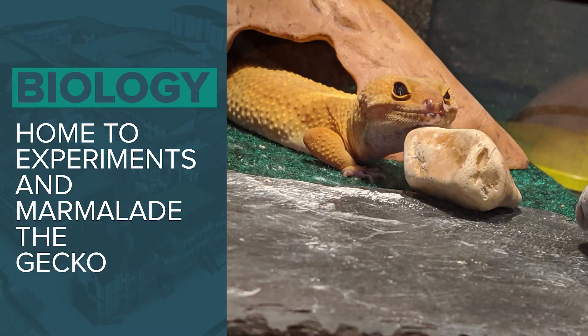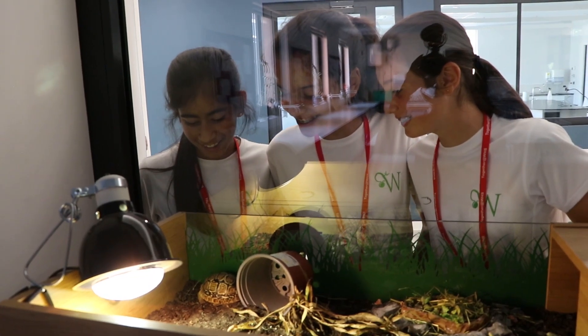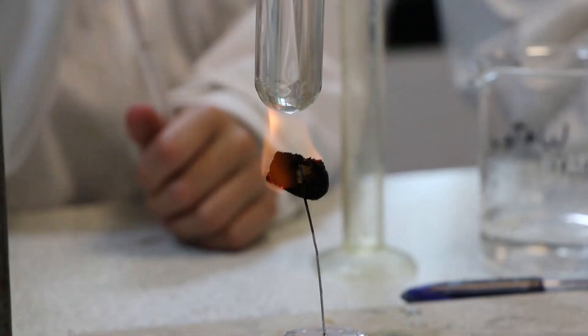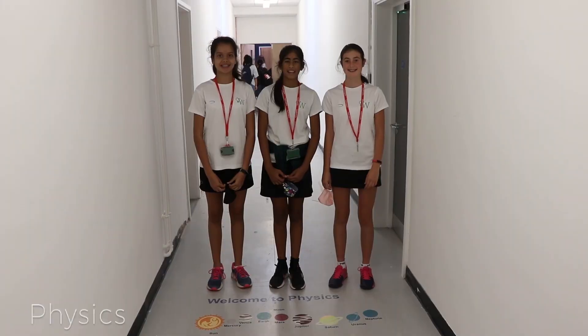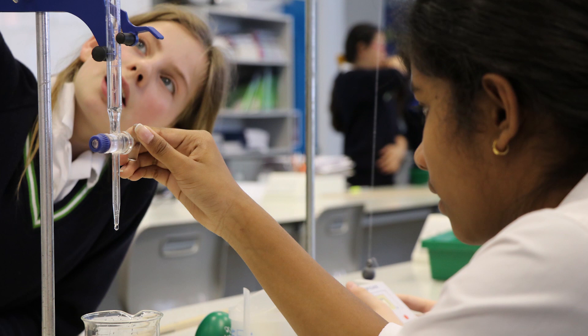From Year 9 onwards we do the three separate sciences. We also have a pet tortoise — come on, let's go and see him! This is the chemistry corridor where you can do loads of fun experiments. At the start of Year 7 we did a murder mystery and Dr Rizzo was the murderer. Here we do loads of fun lessons like forces, electricity and the solar system — the solar system was my favourite.